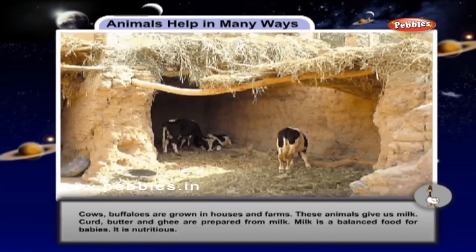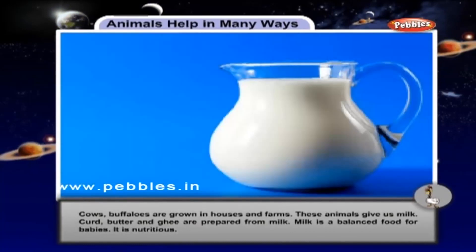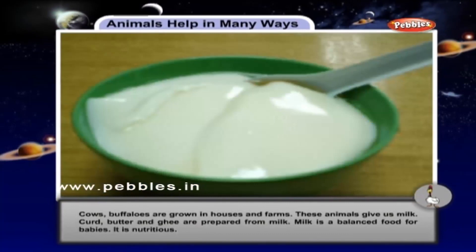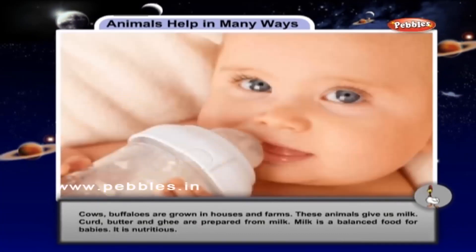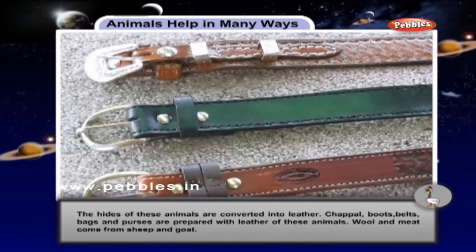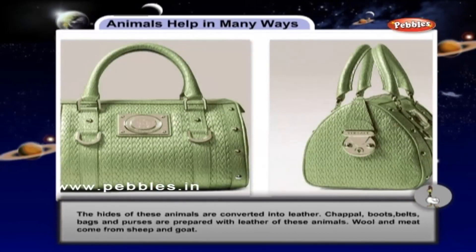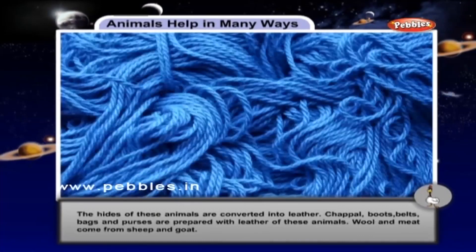Cows and buffaloes are grown in houses and farms. These animals give us milk. Curd, butter and ghee are prepared from milk. Milk is balanced food for babies. It is nutritious. The hides of these animals are converted into leather. Chappal, boots, belts, bags and purses are prepared with leather of these animals.